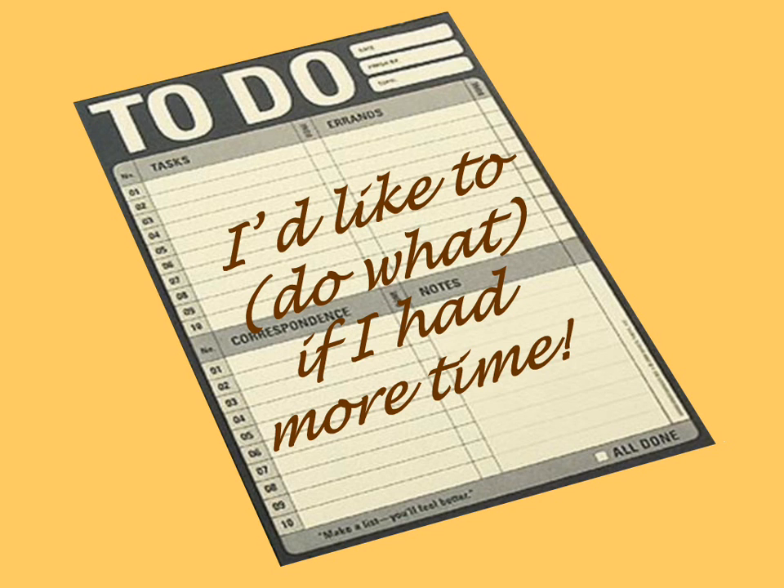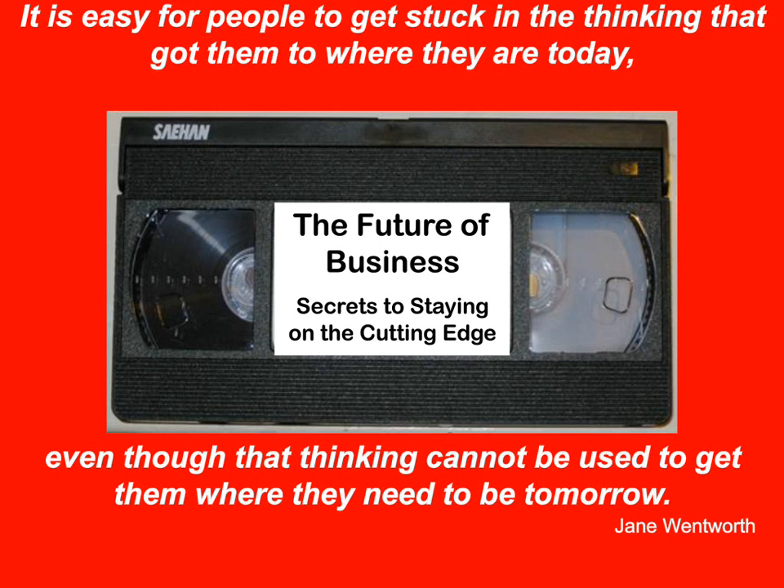Jane Wentworth made this statement: it's easy for people to get stuck in the thinking that got them where they are today, even though that thinking cannot be used to get them where they need to be tomorrow. Look at the picture — 'The Future of Business: Secrets to Staying on the Cutting Edge,' on a VHS tape so nobody has any place to play it. We get caught in the mentality of if I just do more of what I've always done, it will take me where I want to go.